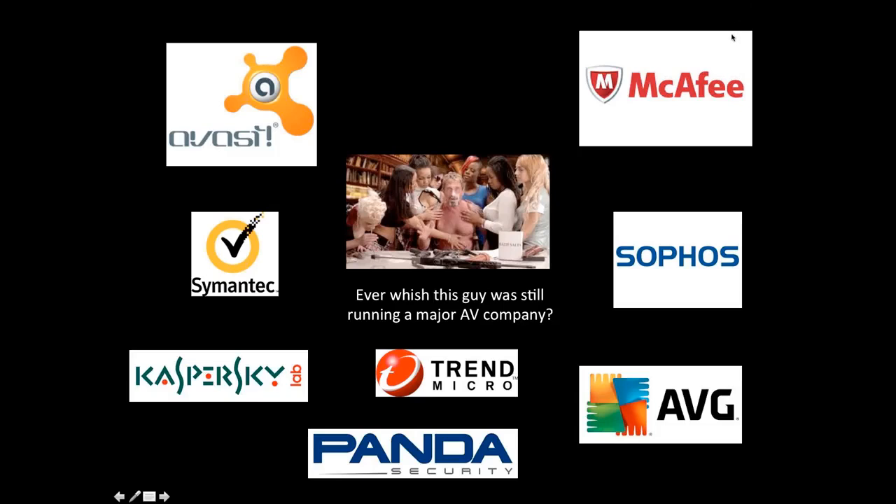These are the AV vendors we picked: Avast, McAfee, Sophos, Symantec, Kaspersky, Trend Micro, Panda, and AVG. A chat participant estimated we covered about 95% of AV market share. We didn't have Microsoft on here — I feel bad about that, but Microsoft is probably underneath the hood of almost any of the tests we did. We also didn't do WebRoot or ESET — we had to draw the line somewhere. These are the big ones we decided to go with.